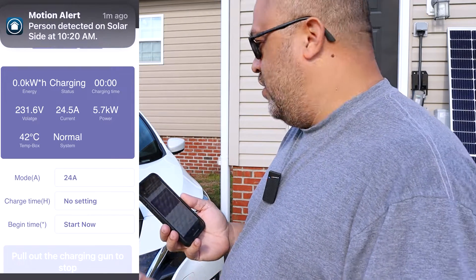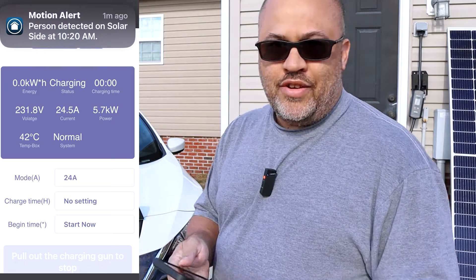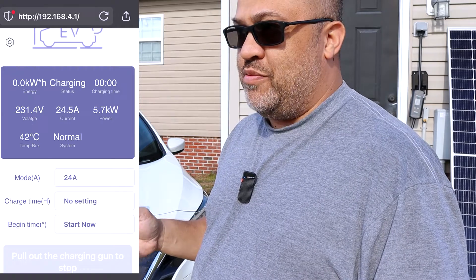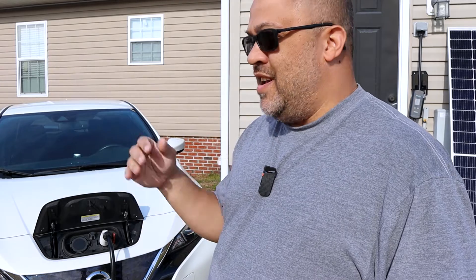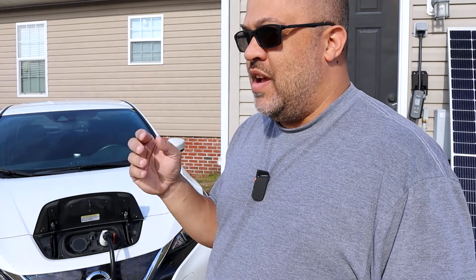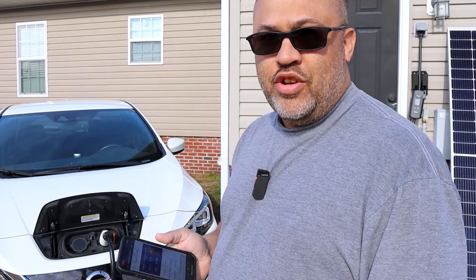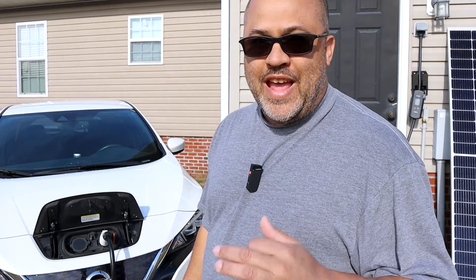If you're on the grid and you want to set it to charge in the middle of the night when electricity rates are cheaper, you want it to go as fast as possible. You put it at 48 amps and it's going to do 11.52 kilowatts per hour. That's pretty good for a non-OEM charger — that's about as fast as you're going to get because most outlets are 50 amps.